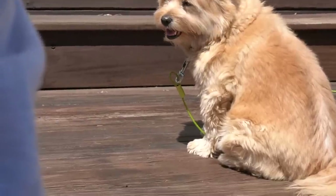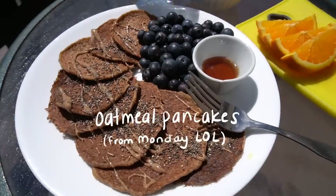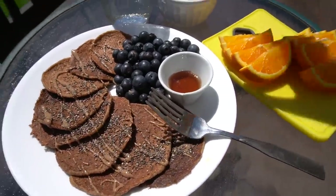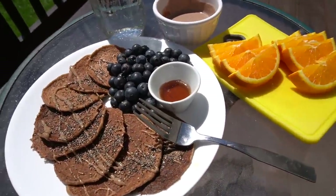Good morning guys, I'm just sitting out here with my little buddy — he loves to just sit on the porch. I'm eating the most beautiful breakfast in the whole world. Here are some pancakes that I heated up with just some blueberries and maple syrup. I have some oranges and yogurt mixed with chocolate protein powder, mixed kind of like a chocolate sauce type of thing.